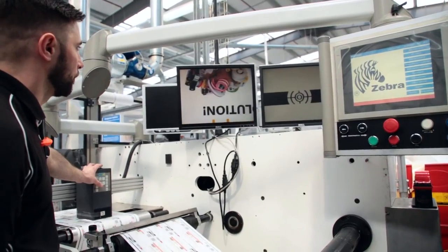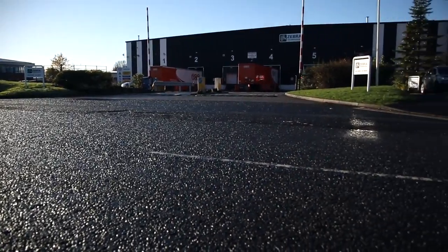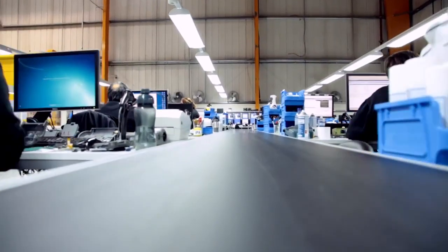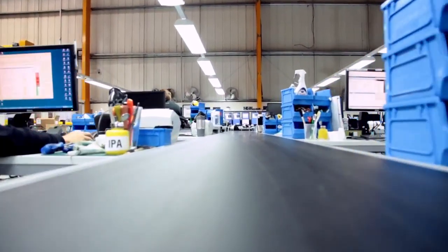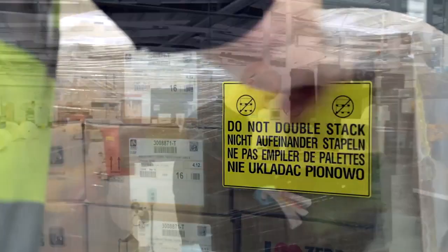As a global leader for innovation and reliability, Zebra provides technologies that enable our customers to take smarter actions. Through our network of plants and offices, including our state-of-the-art manufacturing, distribution and repair centre in the UK, we ship to over 100 countries globally.